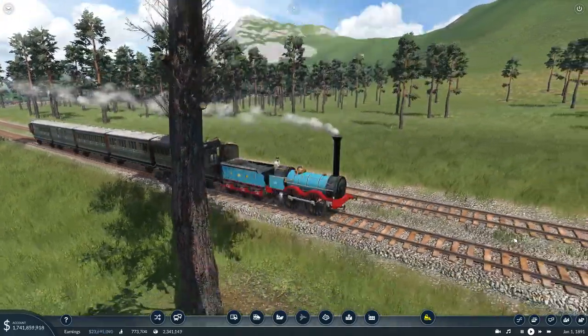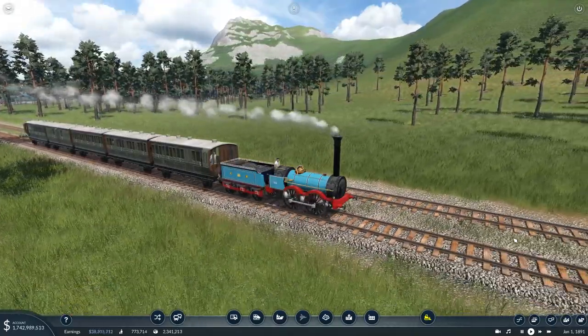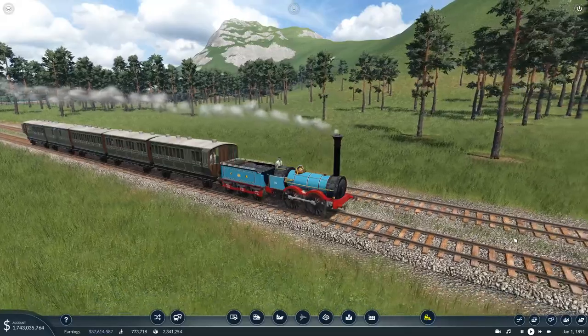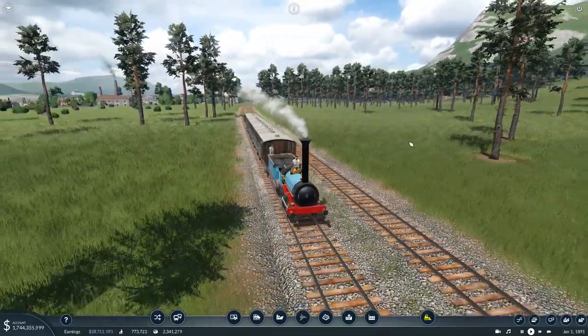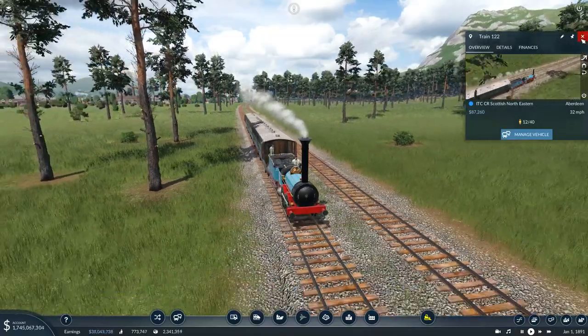Danny boy here, welcome back to another episode of Transport Fever. We are following one of our Caledonian Railway trains. It looks like the Caledonian East Coast, the Scottish Northeastern.